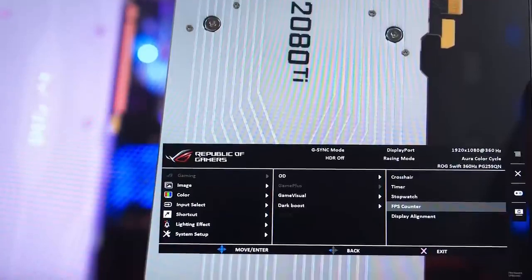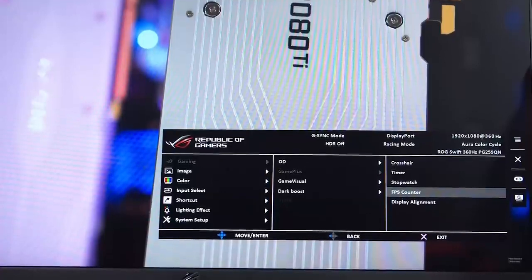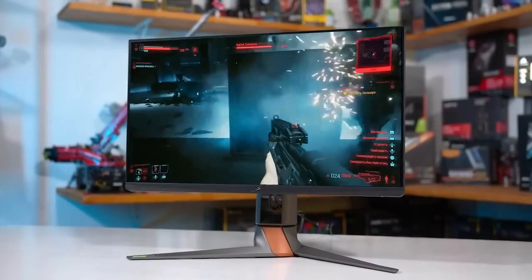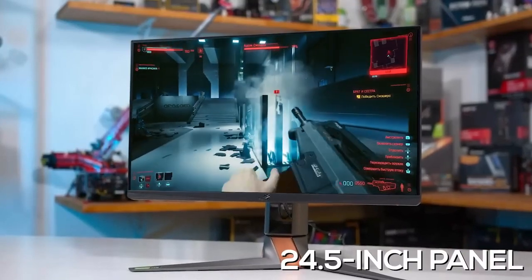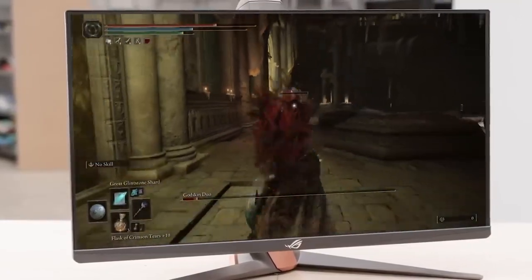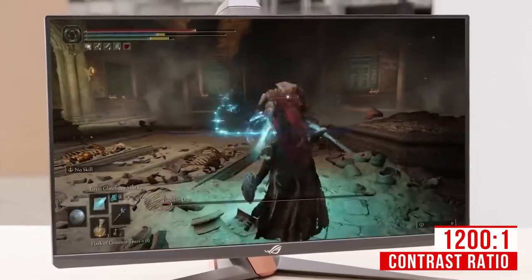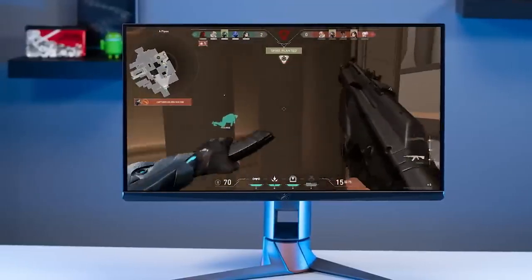The on-screen display menu is deep and offers several useful features, such as the ability to fine-tune the monitor's performance, adjust picture settings or gaming functions, save custom profiles, control the RGB lighting, and more. The 24.5-inch panel offers wide viewing angles and a native 1080p resolution with good color accuracy, a 1200:1 contrast ratio, and decent brightness. It comes with a low 2-millisecond response time, an exceptional 360Hz refresh rate for smoother motion processing, and G-Sync support, making it great for esports.